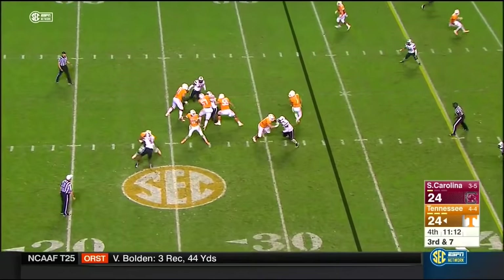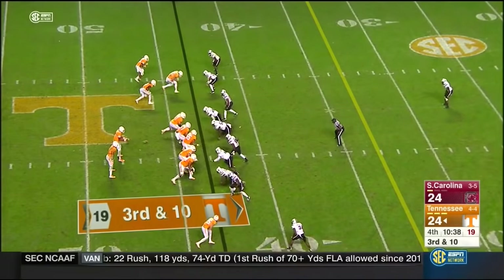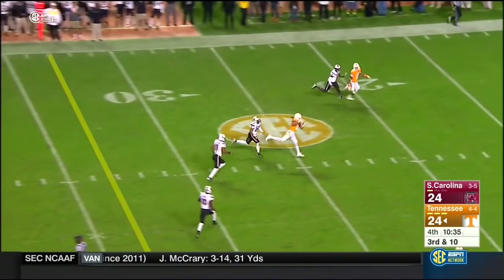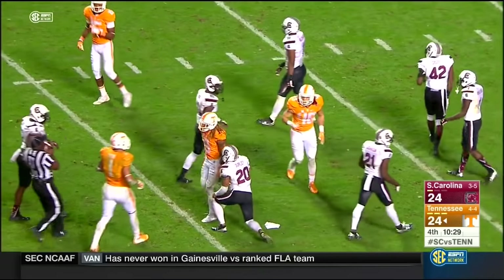Four-man rush — Dobbs, man open, first down. Only bring four — Dobbs finds his man, this time it's Pearson. Coverage by Gurley, gain of 30.